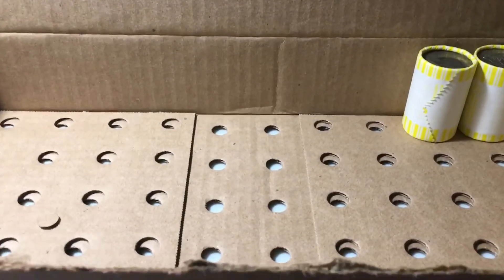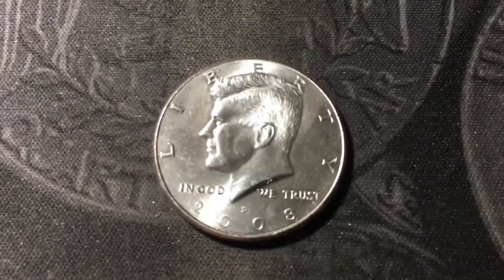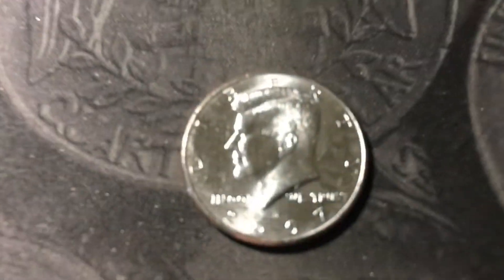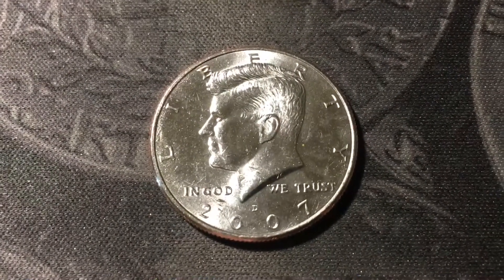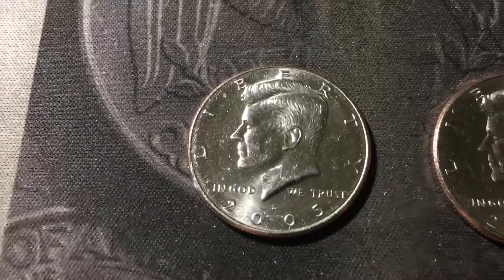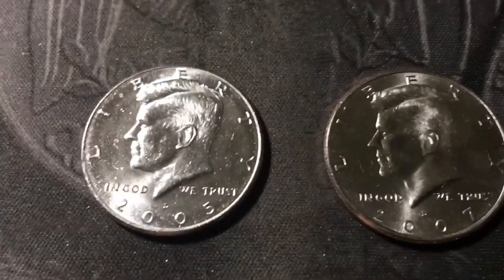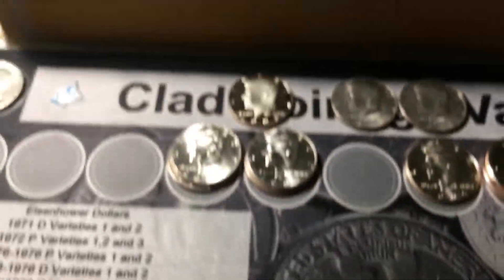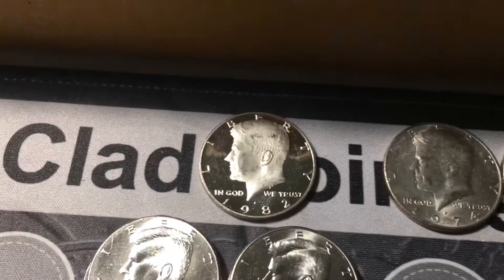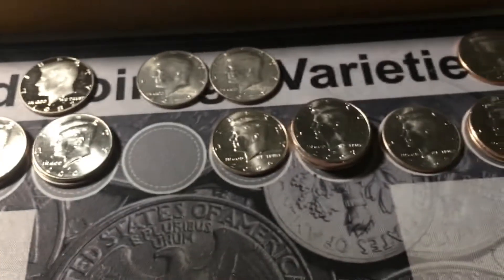Next roll, another NIFC — a 2008 Denver. Next roll again, and we have another NIFC — another 2007D. Last roll of the box, we'll continue the streak of finds — a couple more NIFCs, a 2005 and a 2007, both out of Denver. Overall, this box is definitely better than the first one because we got another 1974D DDO, as well as a proof, and some more NIFCs.